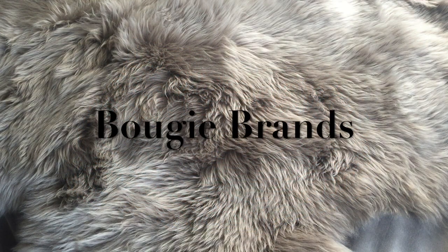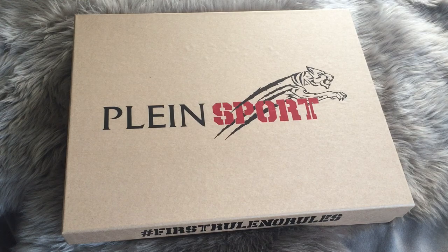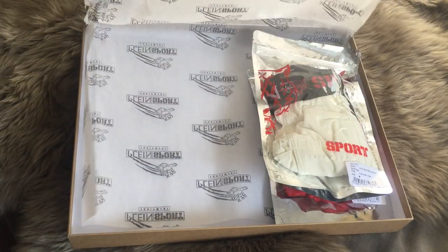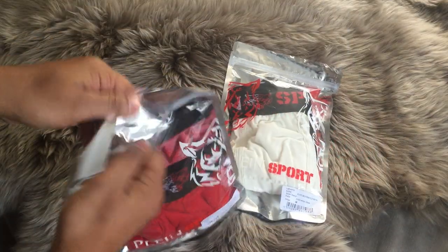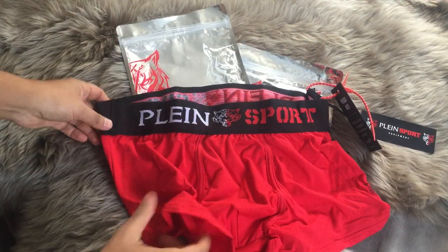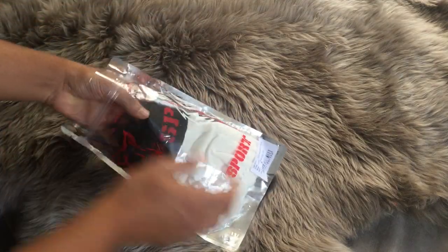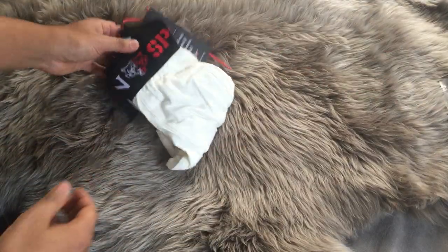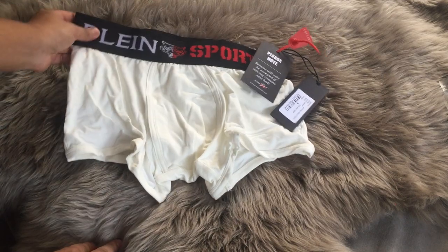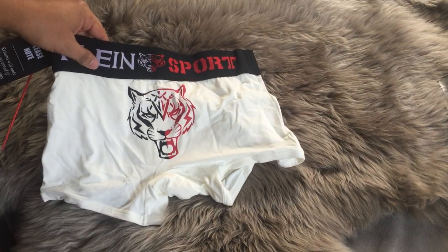Next up are the higher end brands. I thought that the Philip Klein sport underwear was pretty fun in the packaging that it came in. I got two different pairs. The first pair — incredibly comfortable. I was pleasantly surprised because the price point wasn't low. The second pair is the same idea except in white, which I normally don't do, but that was the only option that came with that, so I thought that was pretty fun.